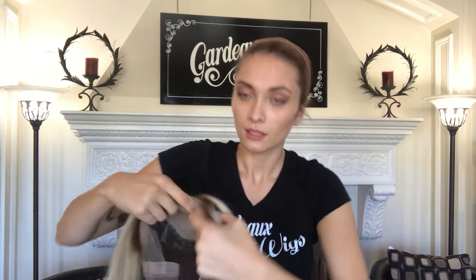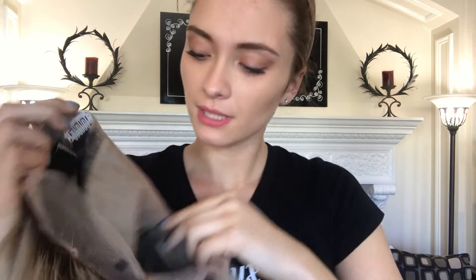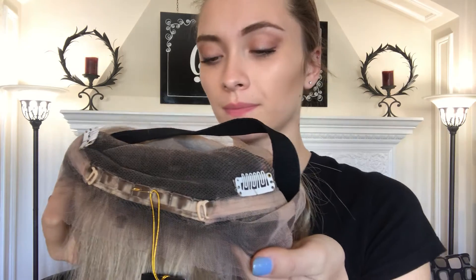I'll show you the inside. Here's the silk top, clips, the temple and the nape, and adjustable straps with the band as well.